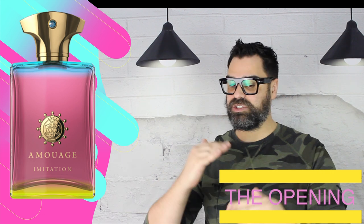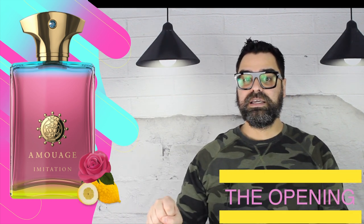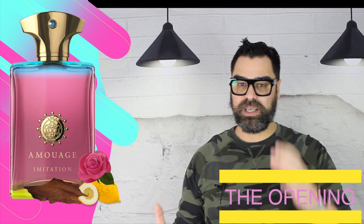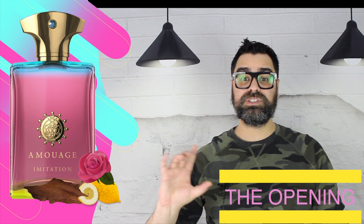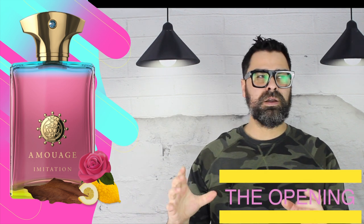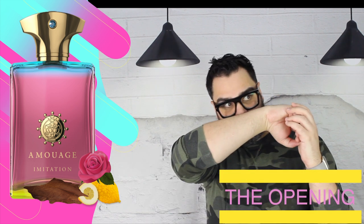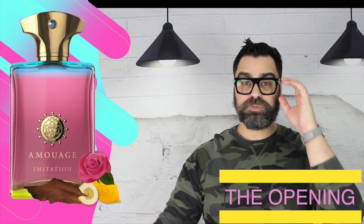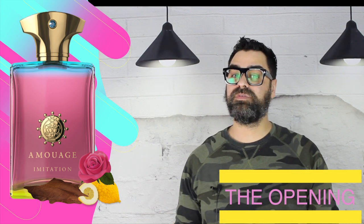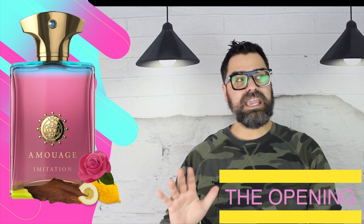Imitation starts us off with that bright cedra note, there's a jammy rose backing it, and there's a splash of suede-like leather that will amplify later on. At this point it's very smooth, and the jammy rose is secondary to the cedra. It felt fruity at times but not distinct to one particular fruit. Then you get hit with spices right after, and the spice section is the most intriguing part — that's where you may lose some users, but others will hang on.